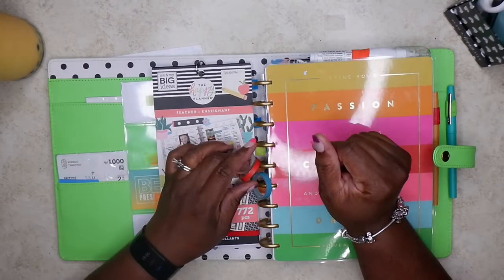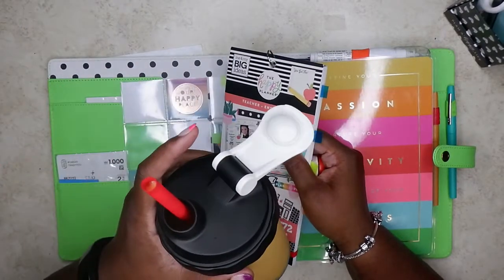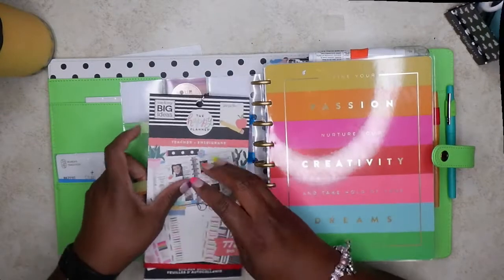Howdy, honey. Welcome back to the channel. I've got some washi, I've got a book, and I've got my boba tea. So let's get planning for May 17th. Want to see what I come up with? Then stay tuned.